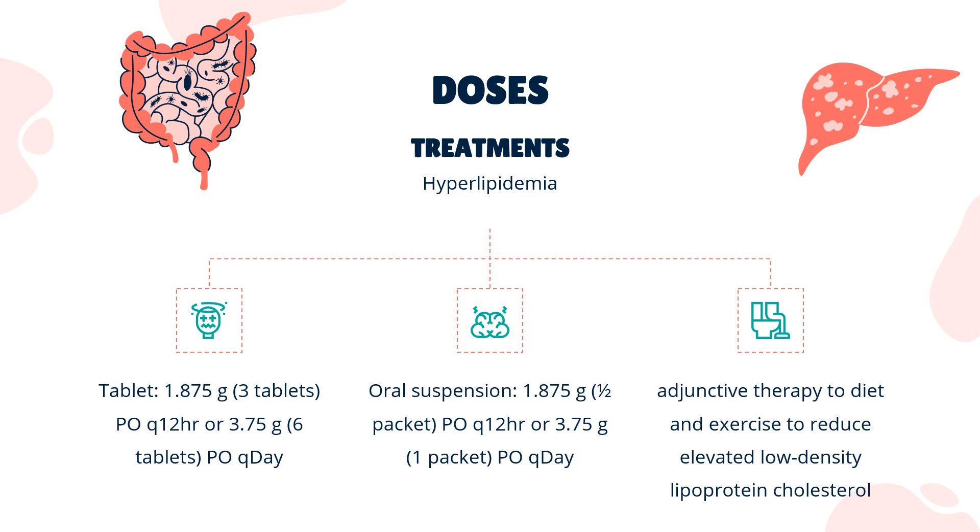Dosing for Hyperlipidemia: Indicated as adjunctive therapy to diet and exercise to reduce elevated LDL-C in adults with primary hyperlipidemia. Tablet: 1.875g (3 tablets) twice daily (PO Q12HR), or 3.75g (6 tablets) once daily (PO Q-Day). Oral suspension: 1.875g (1.5 packets) twice daily, or 3.75g (1 packet) once daily.